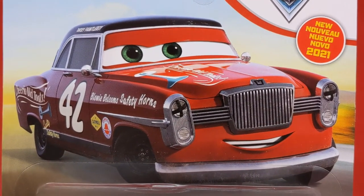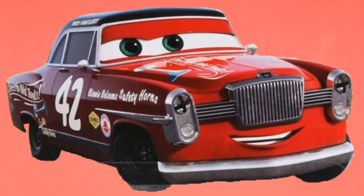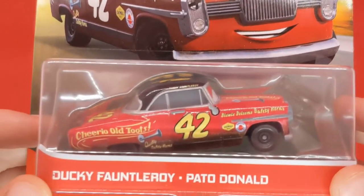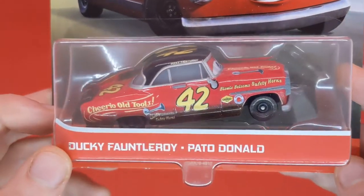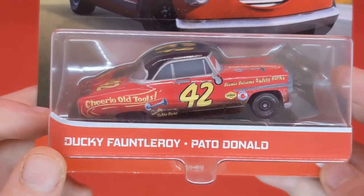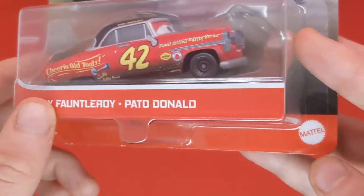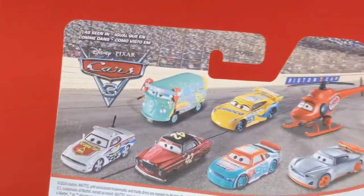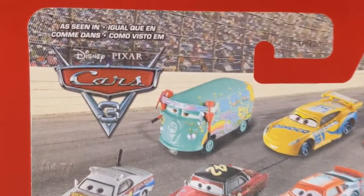We can see Ducky Fontleroy's artwork here, which you can pause and screenshot. The artwork has already been photocopied and downloaded, so you can use that screenshot if you wish. Here he is in the blister — he looks pretty cool with the 'Cheerio Old Toots' branding. It looks amazing. We've got Ducky Fontleroy, Patel Donald, of course — three-plus, Mattel.